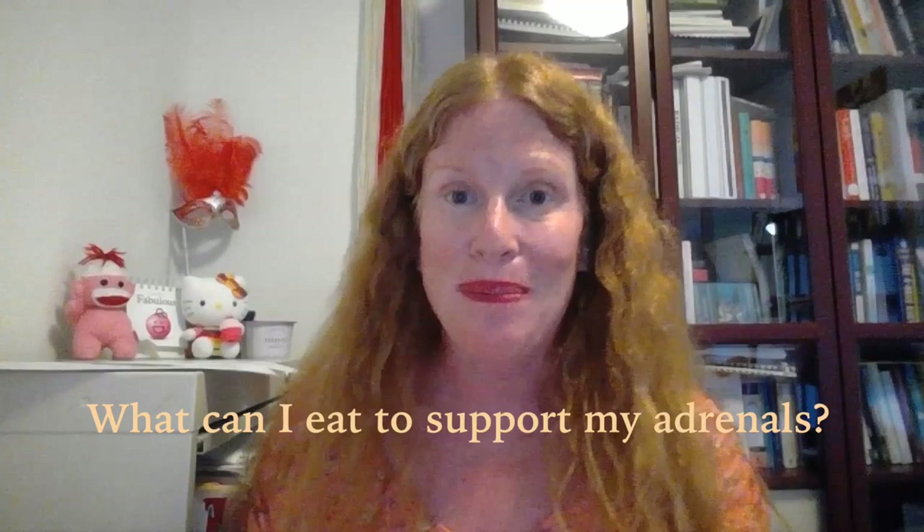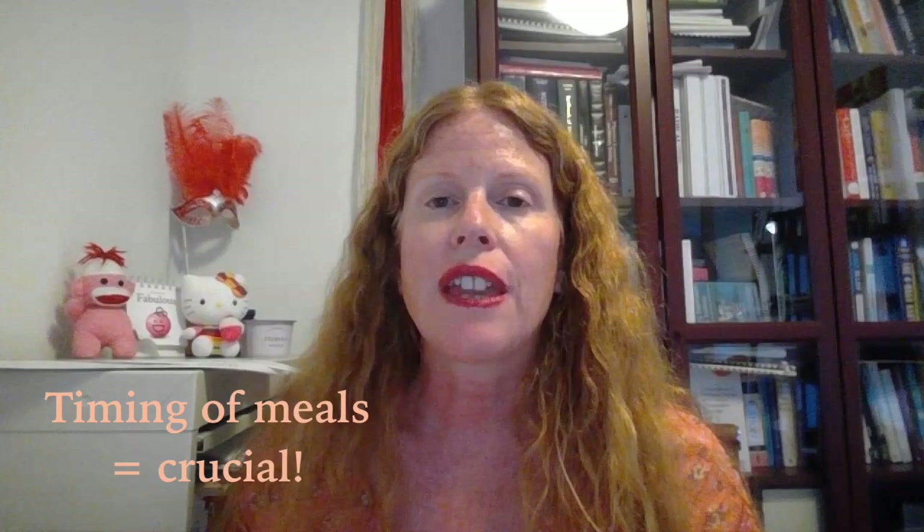What foods can I eat to support and heal my adrenal glands? So if all my patients are asking me about that, I'm sure you're interested to know that as well. Before I tell you my top picks for healing adrenals food-wise, I just want to make sure I get this one point across: when we're talking about healing the adrenals, it's equally as important to think about when we're eating as well as what we're eating.